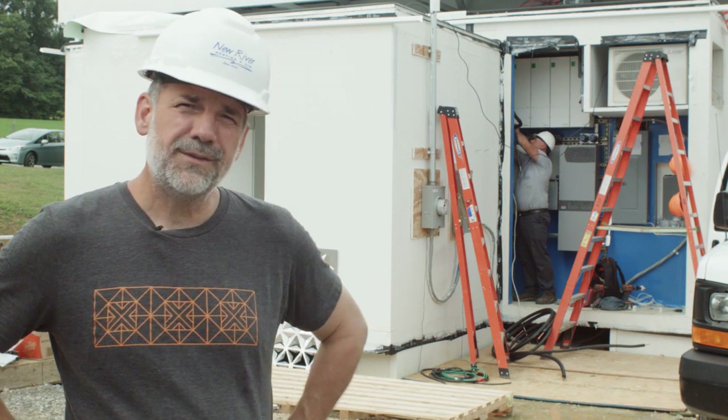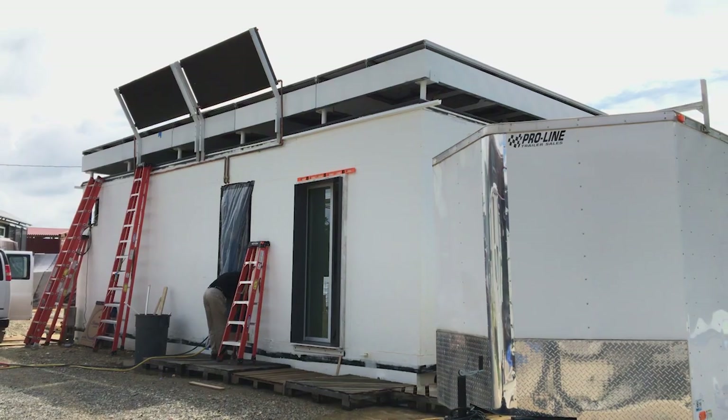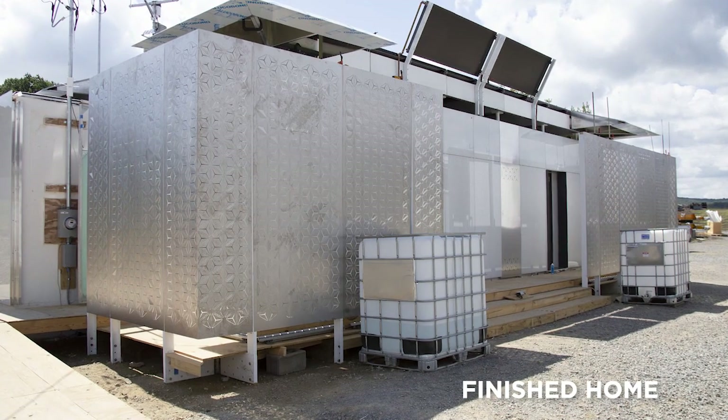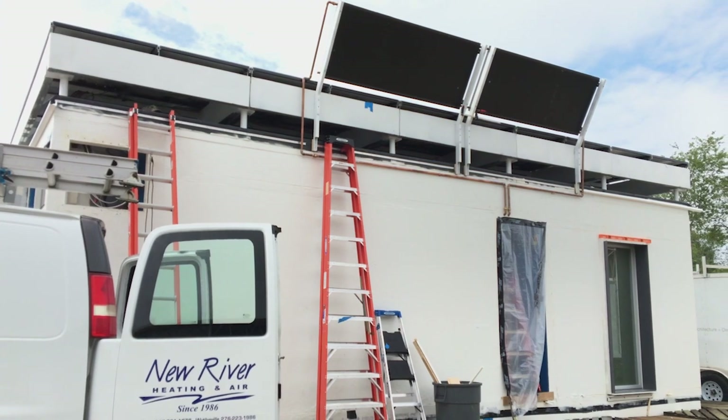What we're looking at here is an energy-positive home. The house is powered by solar — solar electric with photovoltaics and solar thermal with solar hot water panels. The house produces not only all of its own power and hot water, but actually more power. It feeds the grid and it charges your electric car.